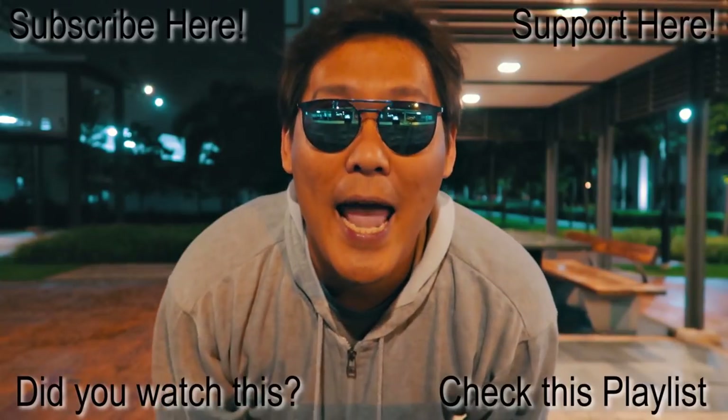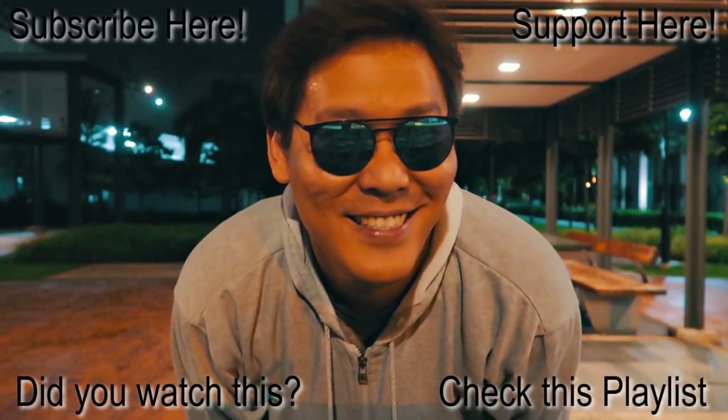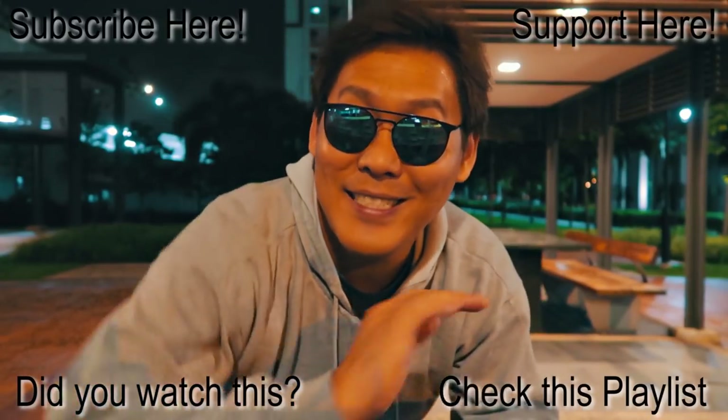I hope you enjoyed today's vlog. $3.50 — let me know in the comments what you think of these glasses. Keep smiling and I'll see you in the next one. See ya!